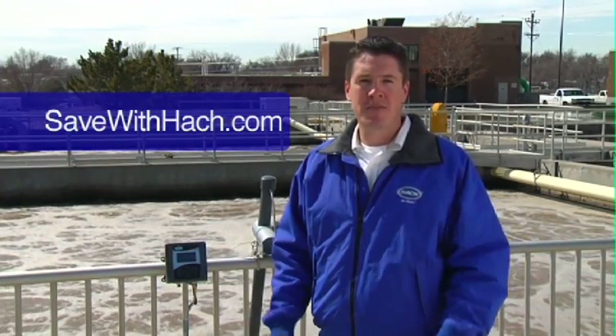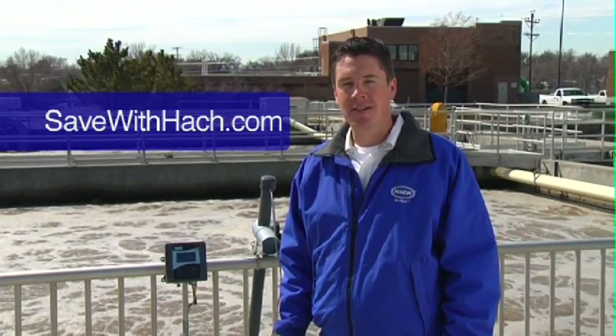Bristol-Myers Squibb saves $72,000 a year in energy costs using the Hawk LDO. See their story and the savings of other plants at SaveWithHawk.com.